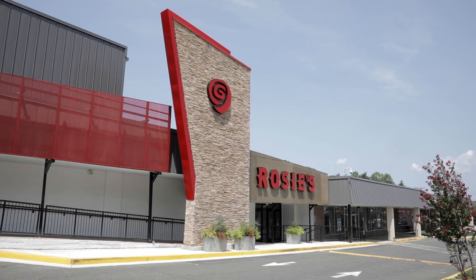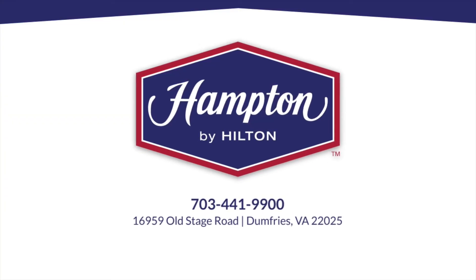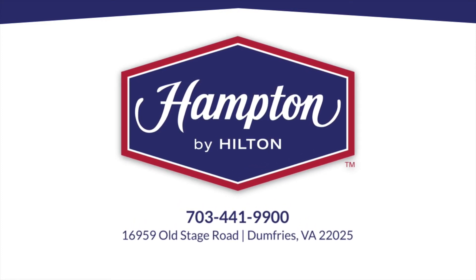Play Rosie's Gaming Emporium and earn points toward a free hotel stay. Book the Hampton Inn Dumfries Quantico and feel the Hamptonality today.